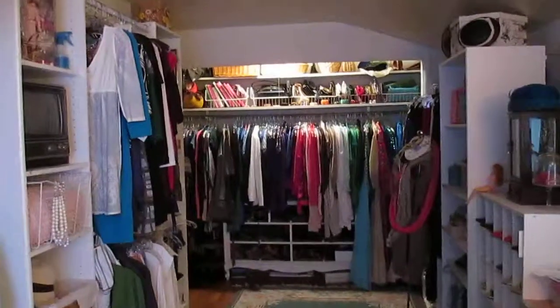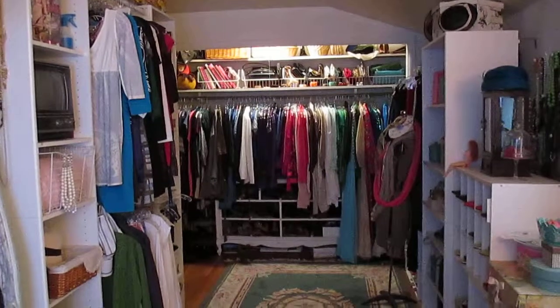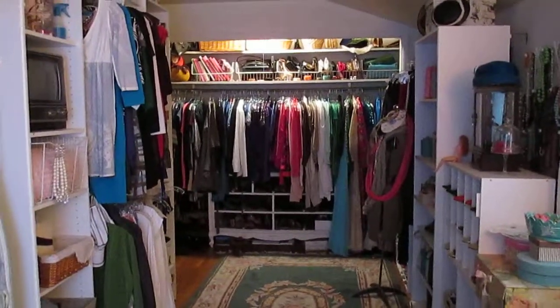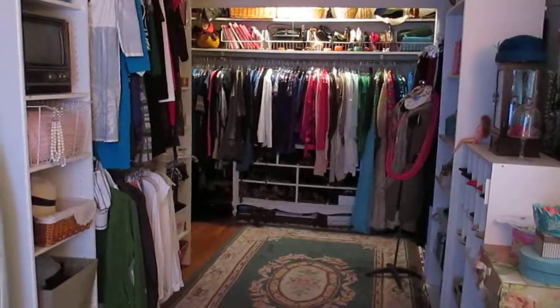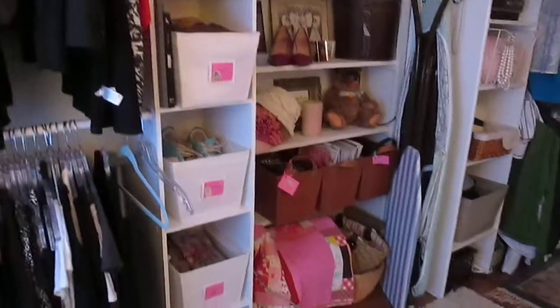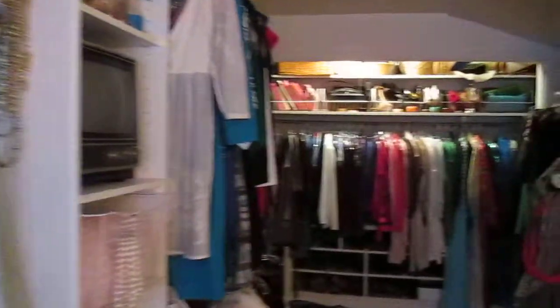Hi there, it's me again and I'm giving you another tour — this one for Lindsay so she could see what I've been doing. This is my walk-in closet slash dressing room. It's basically a back bedroom attached to the master bedroom, and it was perfect to use as a little nursery when the kids were babies.